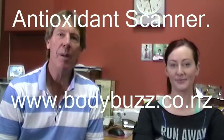Hi, my name is Marty and welcome to Body Buzz. Today I have Cheryl with me and over the next couple of minutes we're going to show you how the health scanner works.